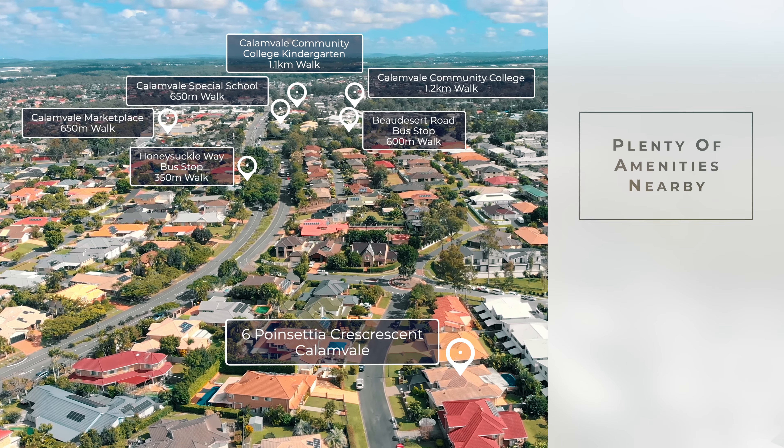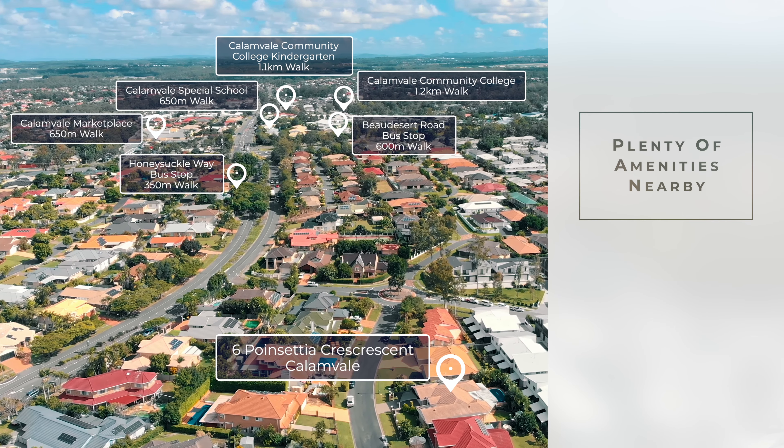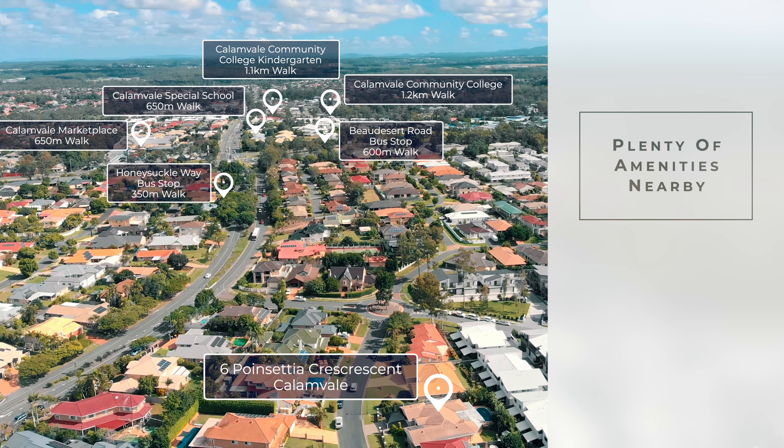In the location that I call the Golden Triangle, this property is just minutes away from shops and restaurants, schools and childcare, as well as two City Express bus routes.